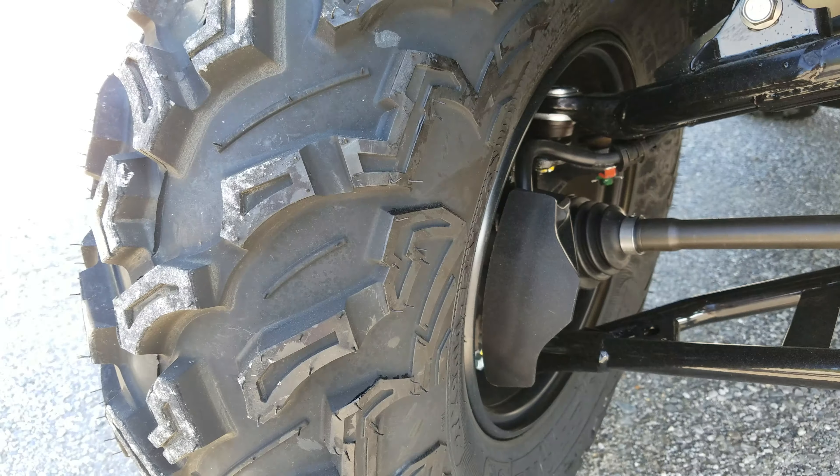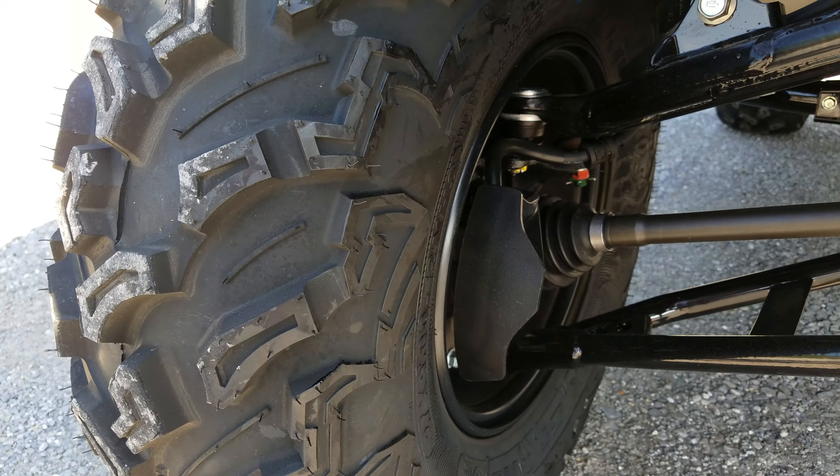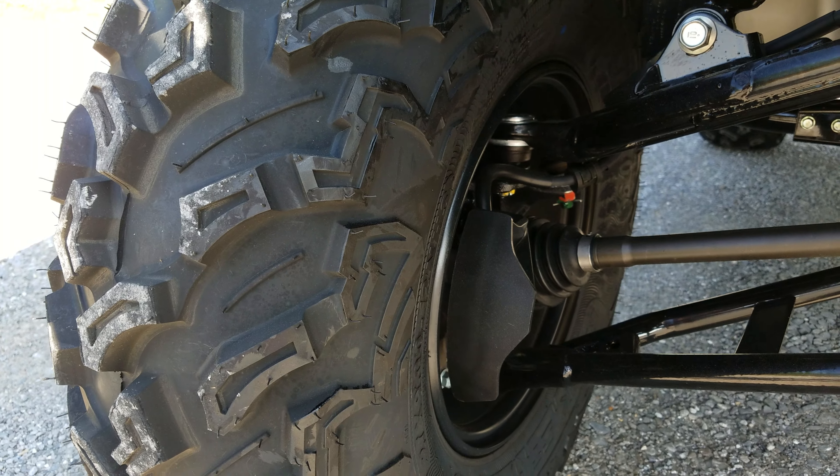As far as the brakes go, you have discs up front and in the rear — a 210-millimeter disc.